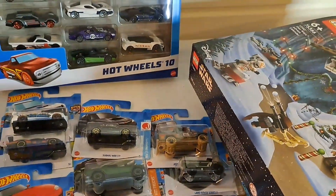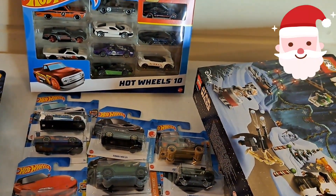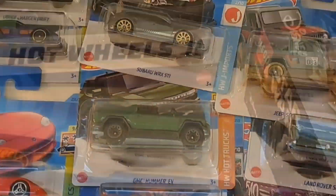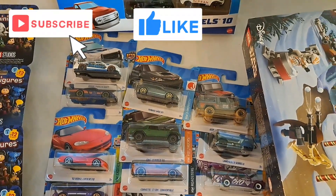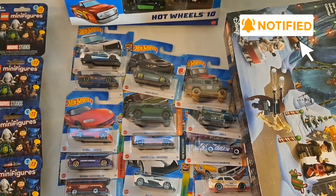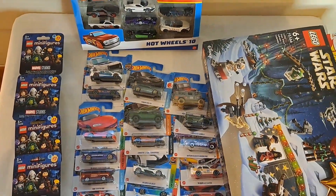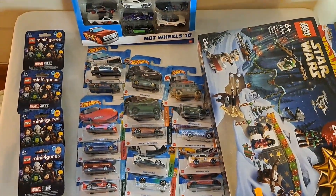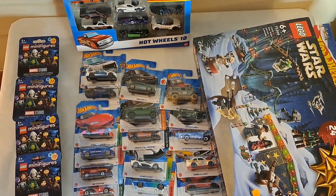And two calendars. Alright, now we're ready for Christmas. If you haven't, please subscribe, like the video, put a thumbs up, and hit the notification bell so you get a warning each time I do some hunting. Look at that — two calendars, a lot of cars. And I'll see you later.